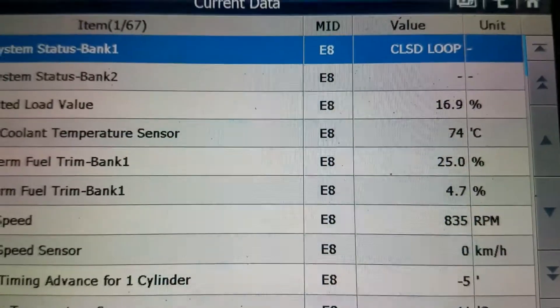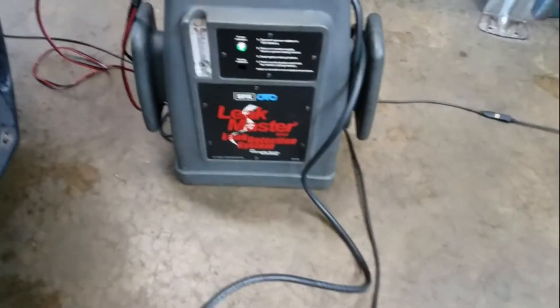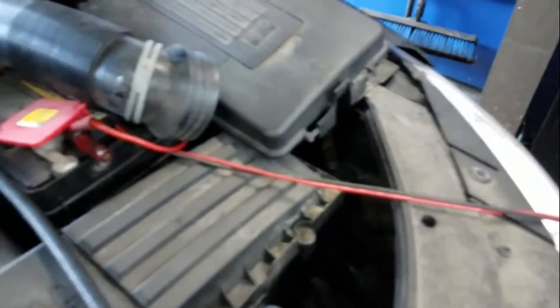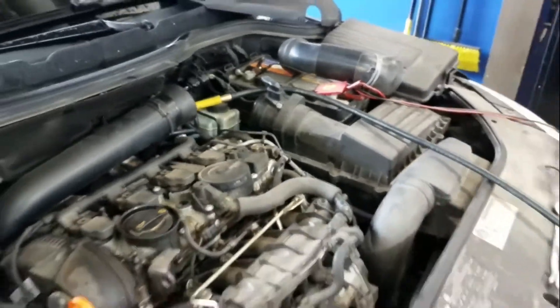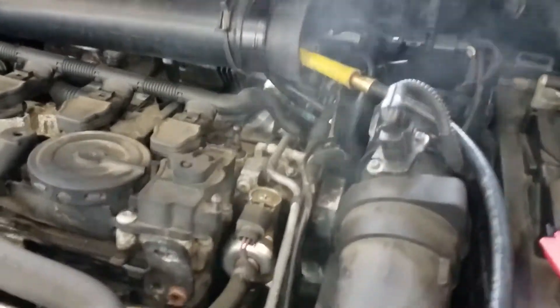This is the smoke machine we're using — I'll leave a link below where you can find these on Amazon relatively cheaply; there are a lot of different options. I hooked it in through the upper intake manifold, right off the air box, and you can see all the smoke we're generating.